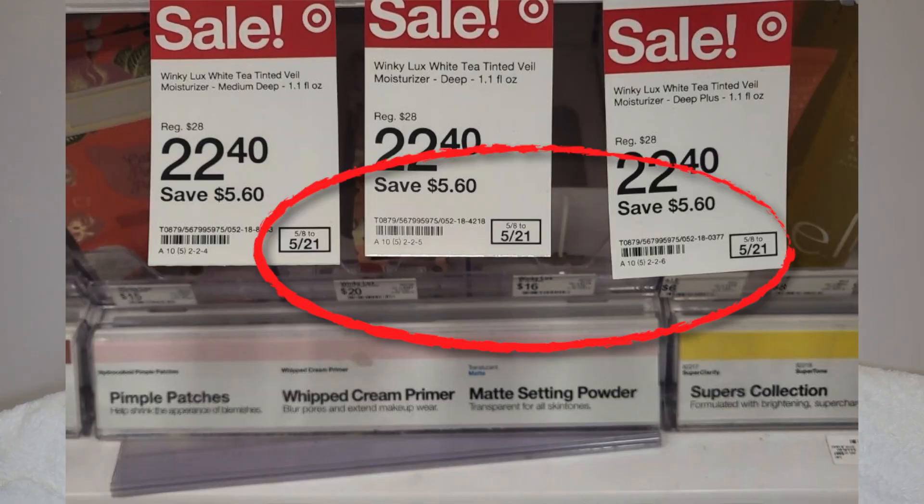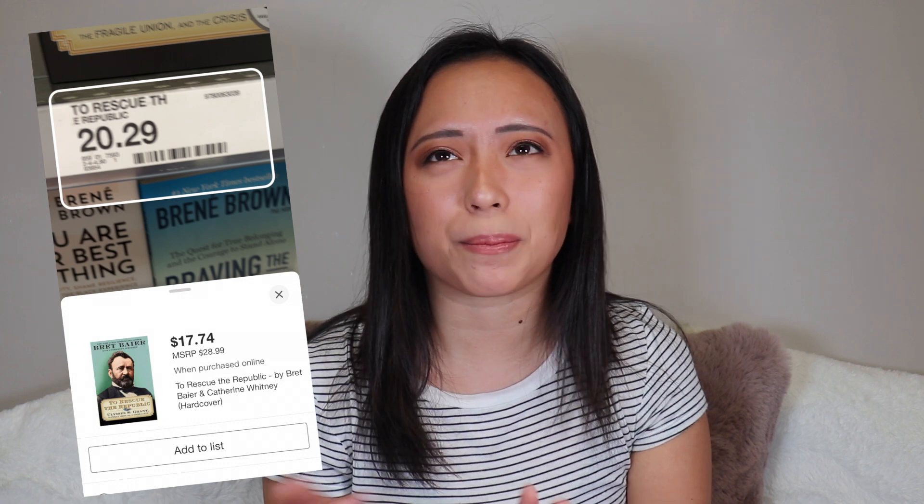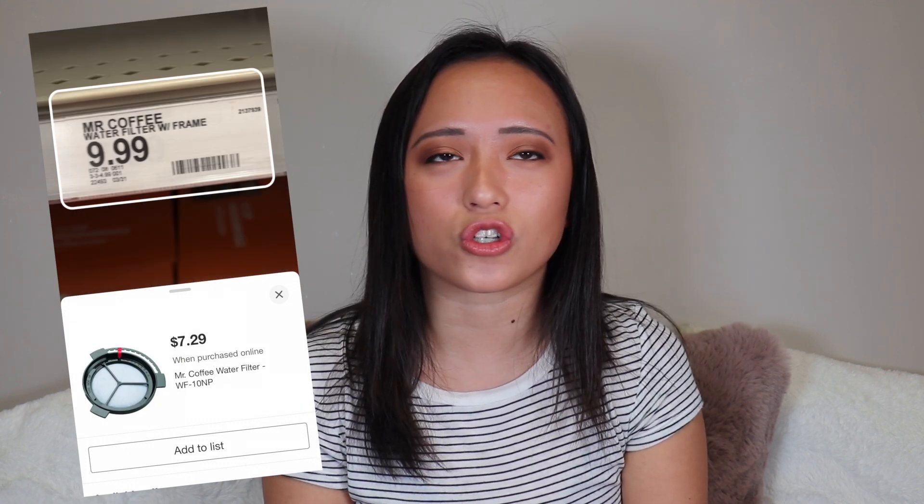Scan items in the app while shopping because some things are cheaper online — I've noticed this most with books, which can be nearly half off. Also with some electronics and beauty items. If the online price is lower, Target will 100% price match it so you get the better deal. It doesn't happen all the time, but when you catch it, it saves money.